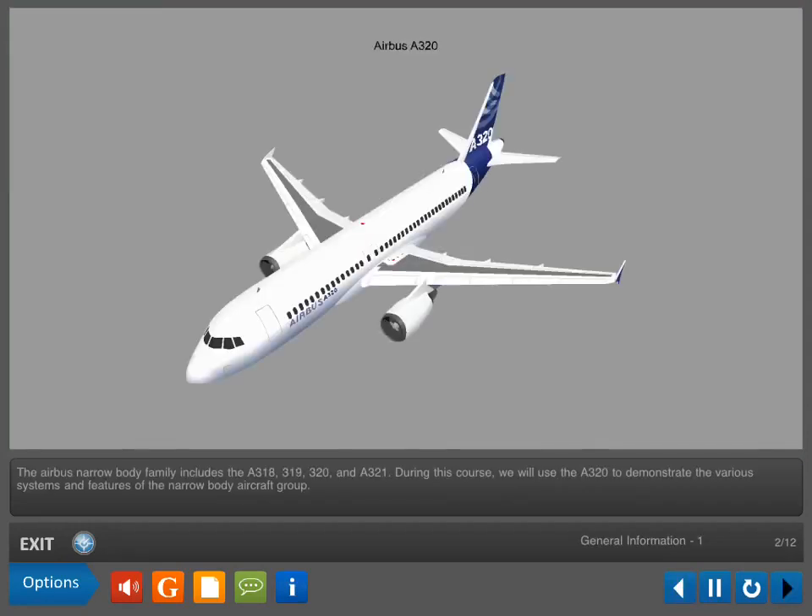The Airbus Narrowbody family includes the A318, A319, A320, and A321. During this course, we will use the A320 to demonstrate the various systems and features of the Narrowbody Aircraft Group.